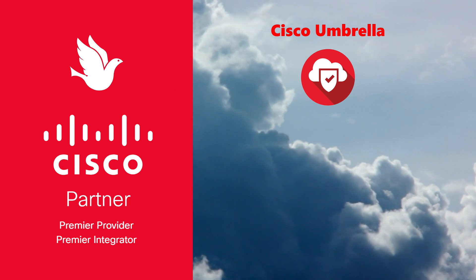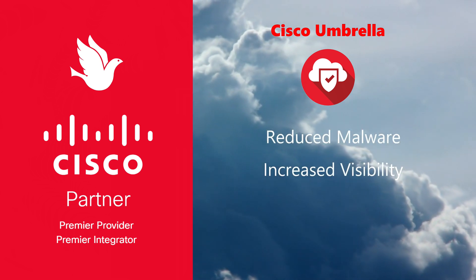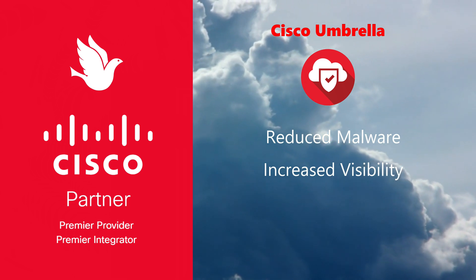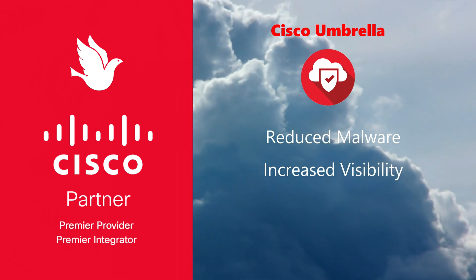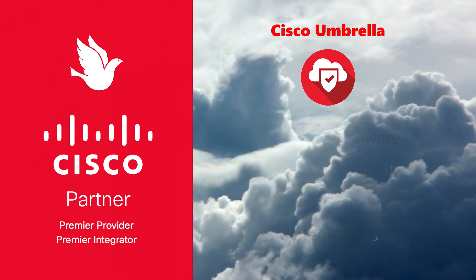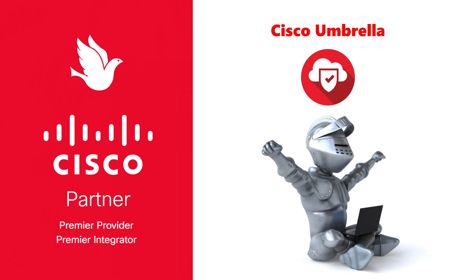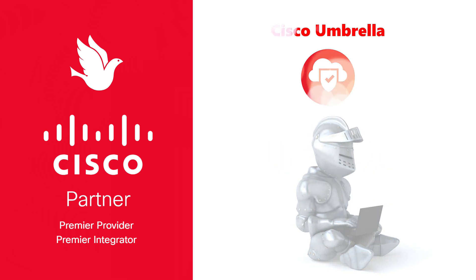The benefits to clients include reduced malware infections, increased visibility into internet activity across all devices and locations, simplified security with cloud delivery, and integration with existing security systems. Cisco Umbrella enhances overall cybersecurity posture, offering protection against a rapidly evolving threat landscape.